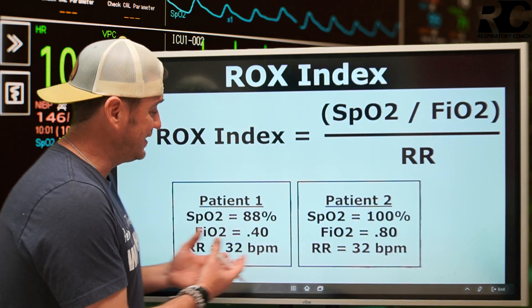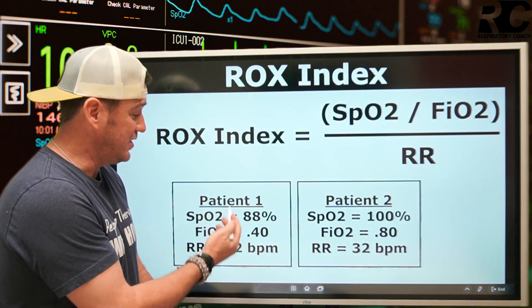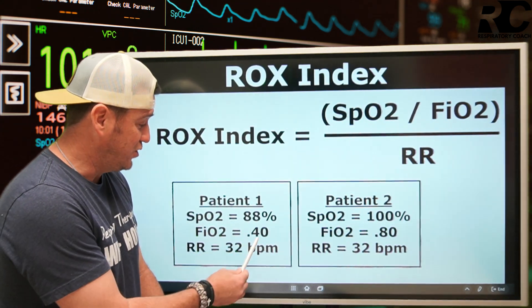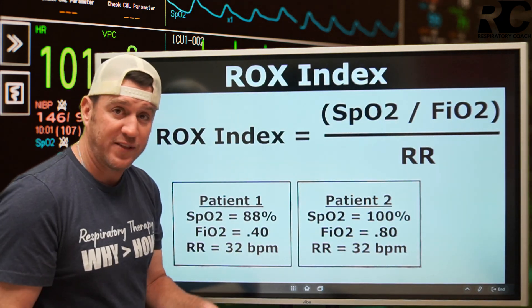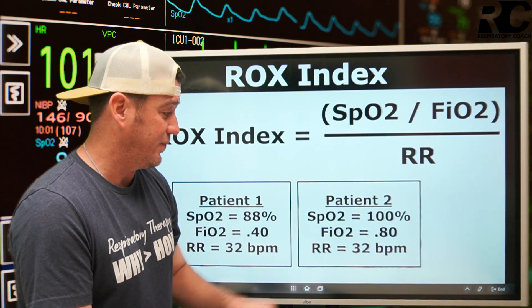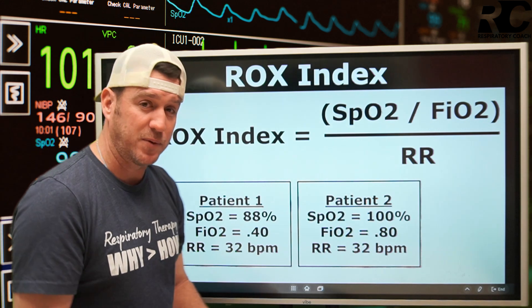We've got a practice exercise with two different patients. Patient one has a saturation of 88%, an FiO2 of 40%, and a respiratory rate of 32 breaths per minute. Patient two has an SpO2 of 100%, an FiO2 of 80%, and a respiratory rate of 32 breaths per minute.